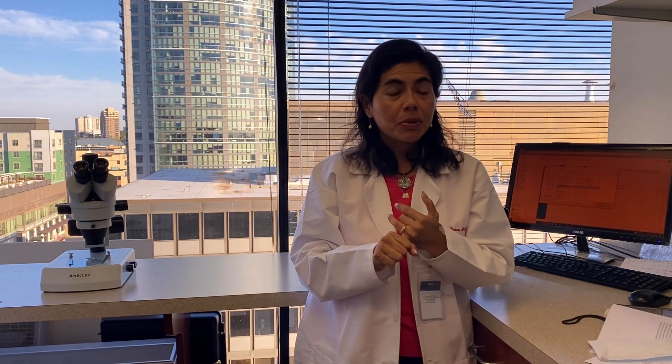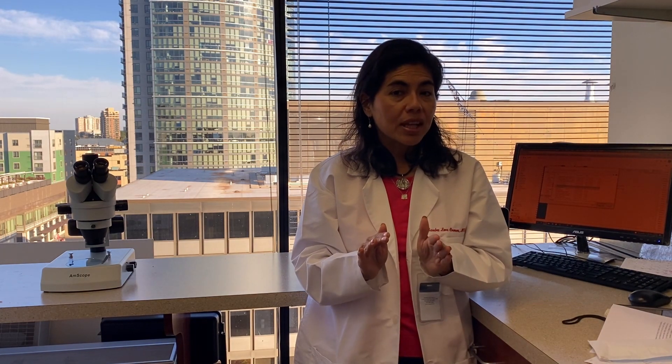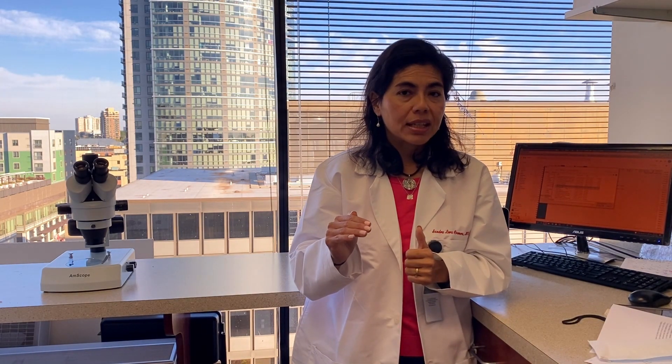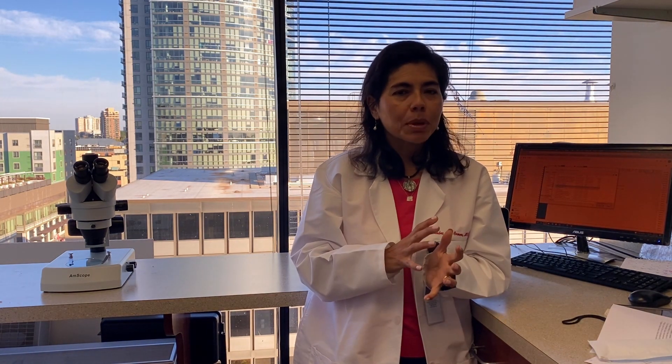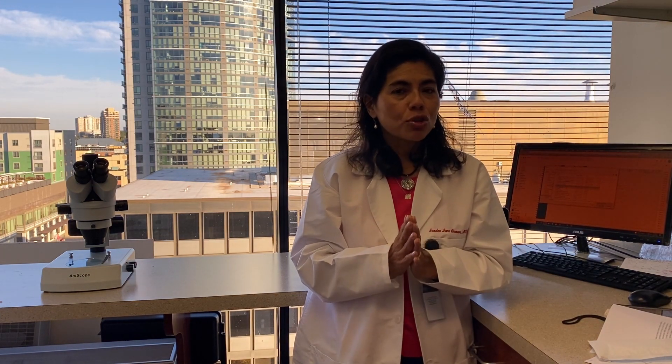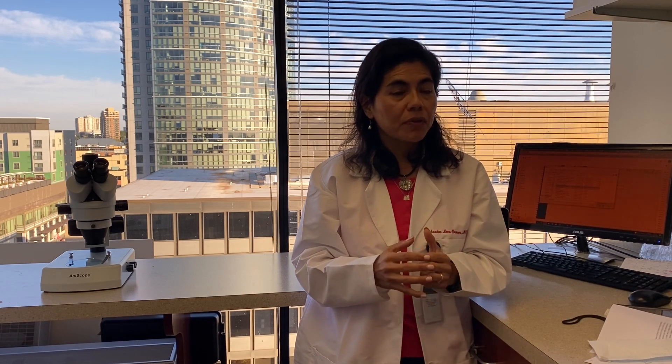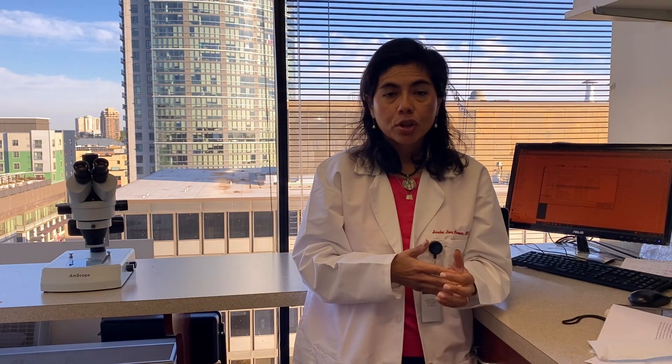Autologous serum has been very helpful. We usually start with a 20% dilution for most patients — that's what the literature has said. But for some patients it's not enough and we have to go to 50% or even 100%. It's still not clear why some people need that; most don't. If a patient is very uncomfortable, very severe, or has tried autologous serum before, we'll give platelet-rich plasma.